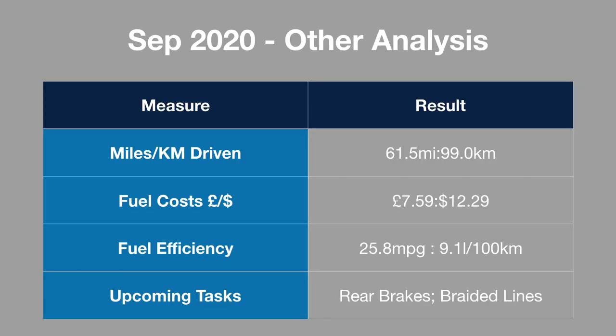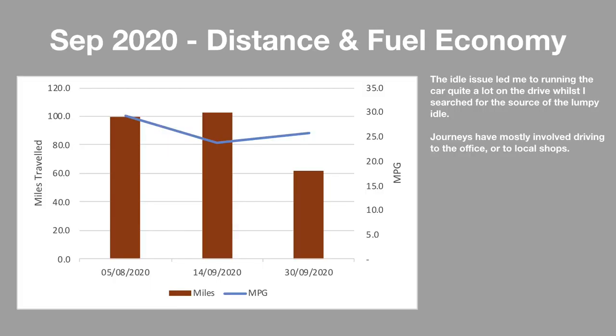Looking at the other analysis, I've driven 61.5 miles or 99 kilometres and spent a paltry £7.59 or $12.29 on fuel. Efficiency is a little disappointing at 25.8 miles per gallon — I put this down to leaving the car running on the driveway while hunting the idle issue. Upcoming tasks include rebuilding the rear brakes and replacing the braided lines. A new metric this month shows distance and fuel economy per fill-up — it started well at almost 30 MPG but then dipped again for the same reason. Journeys mostly involved driving to the office or local shops for short distances.